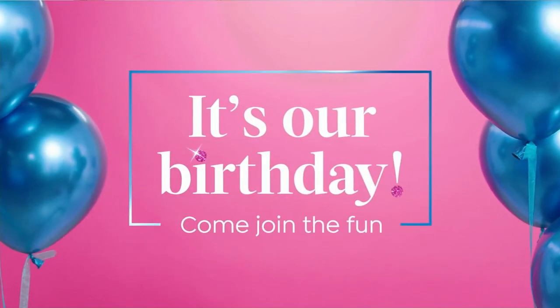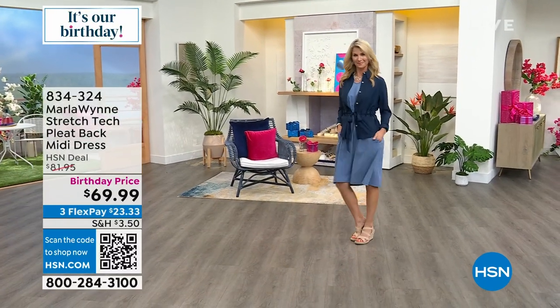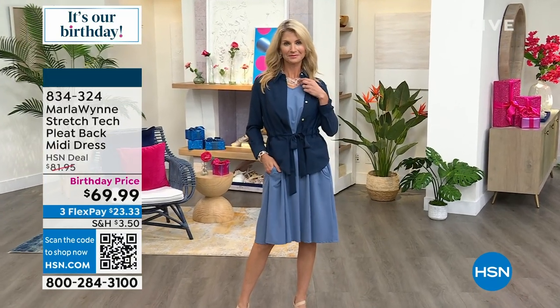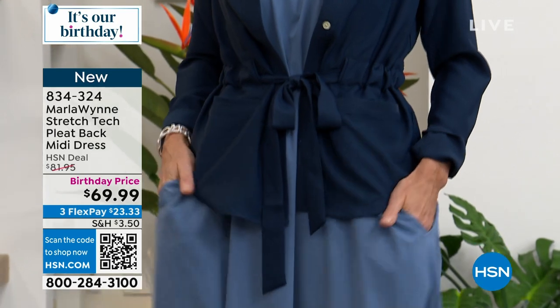Let's talk about this dress — we saw it last hour and it was already pretty popular. I love dresses — you throw one on and immediately look pulled together. This one has that ease and relaxed swing, it's very feminine. The fabric feels cool to the touch — this is our stretch tech, a technical fabric, really amazing with a very cool hand.